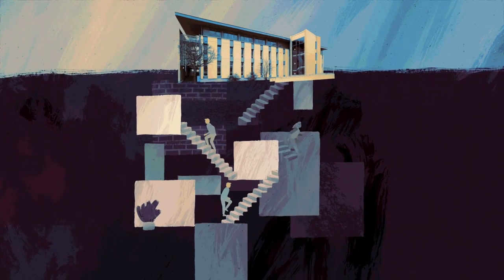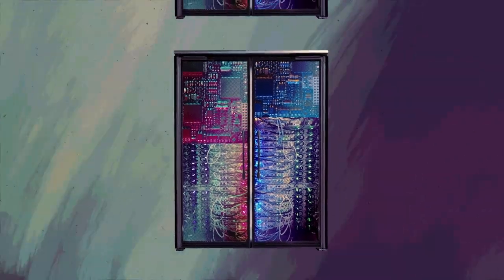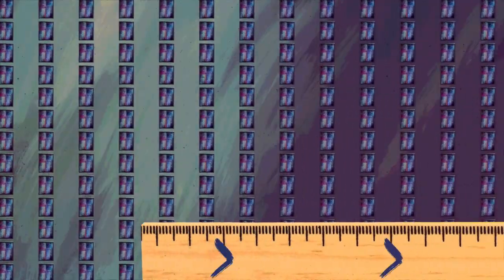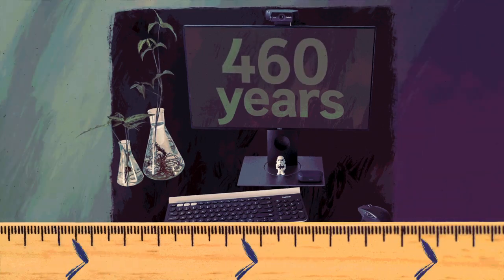This all happens underground, in the basements of the CNES. Here, 6,000 processing cores and 350 servers handle all Gaia's measurements — and they're definitely necessary. It would have taken a single computer more than 460 years to perform these astronomical calculations.